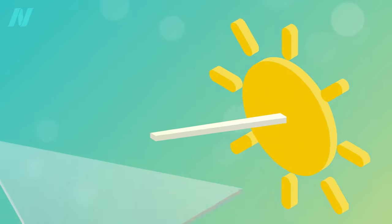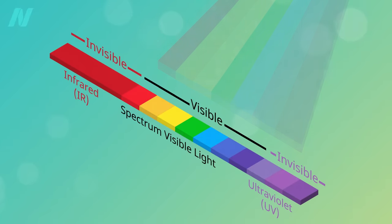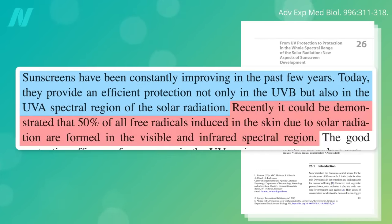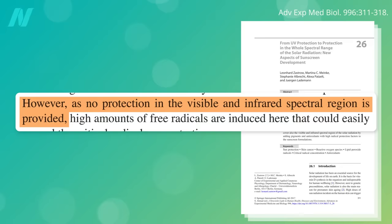Sunlight comes to us in three major bands: visible light, ultraviolet, and infrared. Visible light includes the colors of the rainbow — red, orange, yellow, green, blue, indigo, and violet, or ROYGBIV. Ultraviolet (UV) is to the right of violet in ROYGBIV, and infrared to the left of red. Sunscreen can protect us against the free radical damage of UV, but half of the free radical formation in our skin from the sun may be from the visible or infrared spectrums, which sunscreens may not adequately cover.